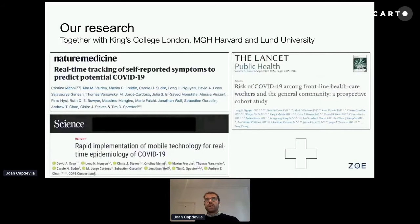As I said, we have partnered with King's College, MGH, and Lund, and we have disseminated research in top-tier journals like Nature Medicine, Science, and the Lancet, among many others. We hope to continue this collaboration, as we are still collecting useful data to understand not only people who are suffering from COVID now, but also people who in the future will have long-term effects of the disease.